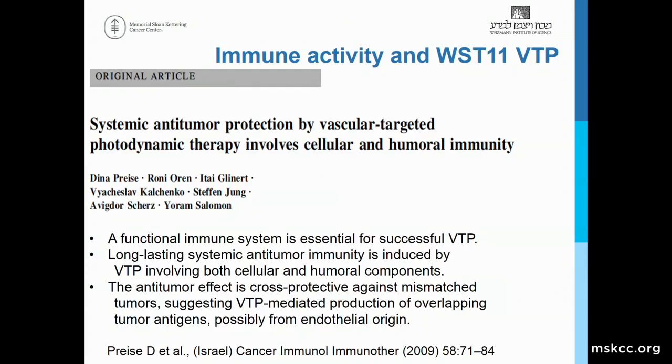In further studies done at the Weizmann Institute using mouse tumor models, they demonstrated that VTP is effective not only in destroying the local tumor, but through immune modulation can accomplish both cellular and humoral immunity actions. Importantly, when a tumor was implanted in a nude mouse, VTP had no effect, indicating that the immune system was important for the VTP effect.